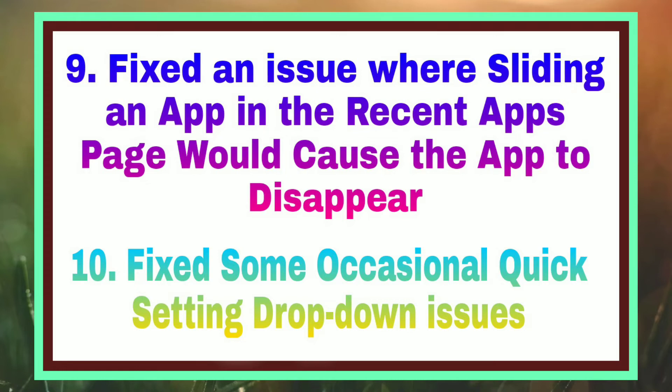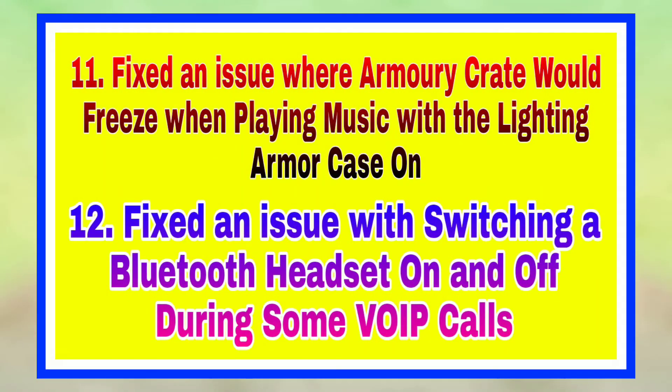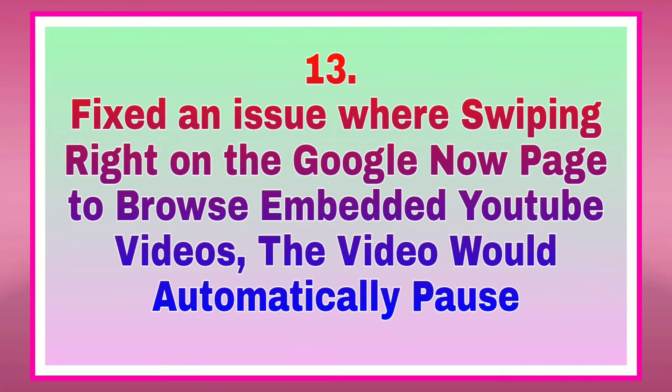Fix an issue where sliding an app in the recent app space would cause the app to disappear. Fix some occasional quick setting dropdown issues. Fix an issue where Armory Crate would freeze when playing music with the Lighting Armor Case on. Fix an issue with switching Bluetooth headset on and off during some VoIP calls.